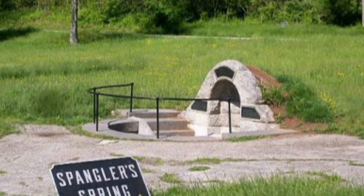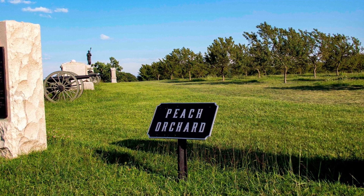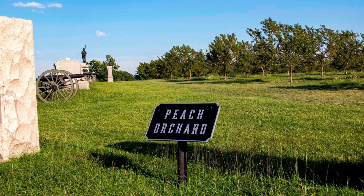7. Spangler Spring. This site served as a source of fresh water for both armies during the battle. 8. The Peach Orchard. This location was fiercely fought over by both armies and has an extensive history of its own.